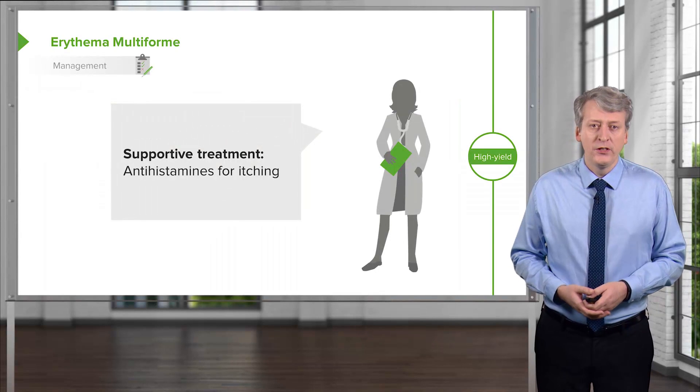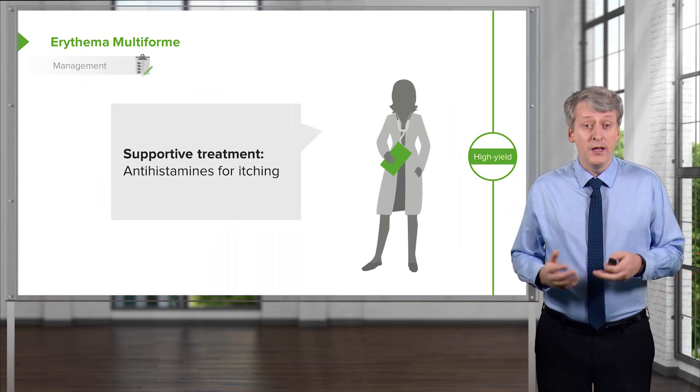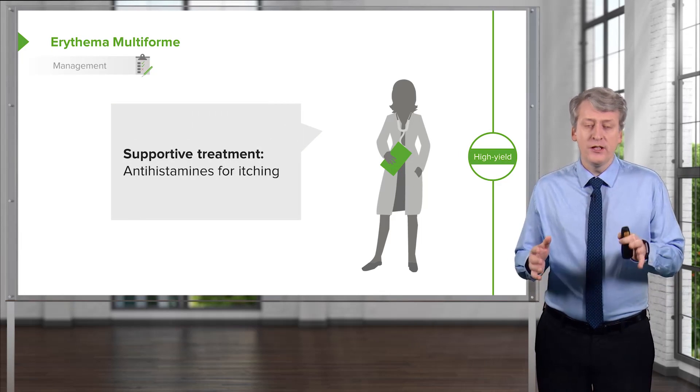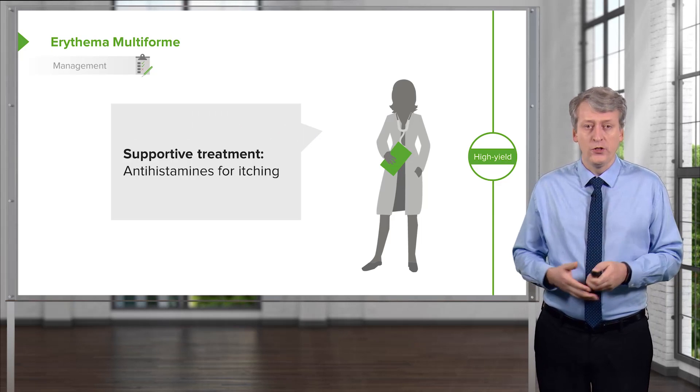The treatment for erythema multiforme is largely supportive. It may be itchy and we can give antihistamines, but generally this rash is self-limited and will gradually go away on its own, maybe in a week or two.